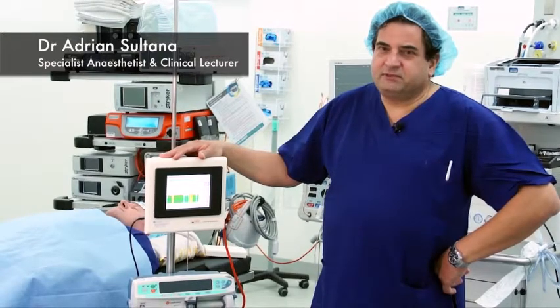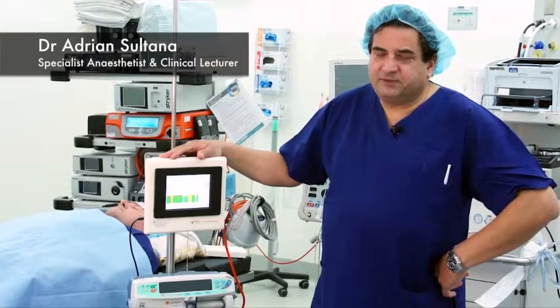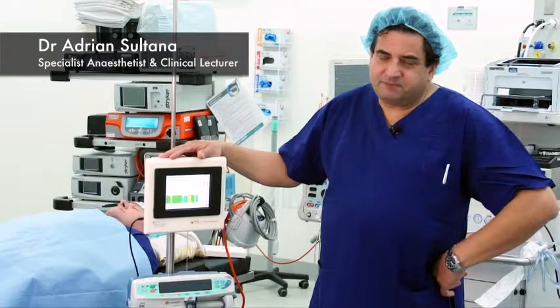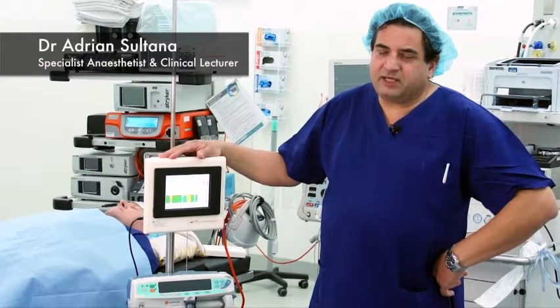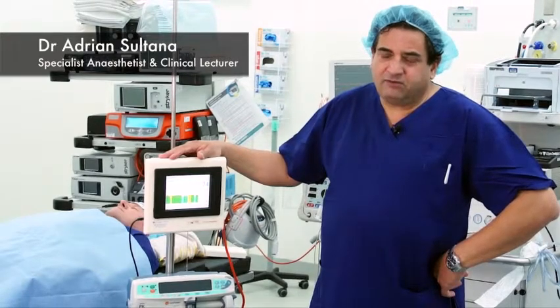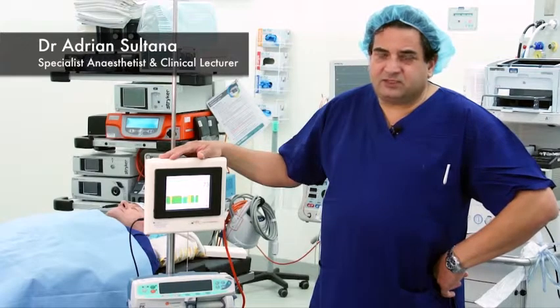The Brain Anesthesia Response monitor is different to the existing industry standard, such as BIS and Entropy, in that its response time is very rapid. We were having response times of the order of one to two seconds, compared to our expected response times with our previous monitors of between 15 and 30 seconds.